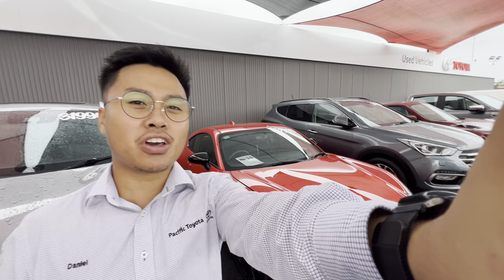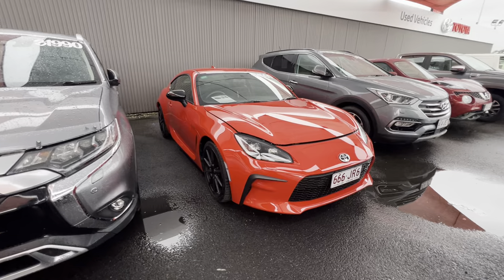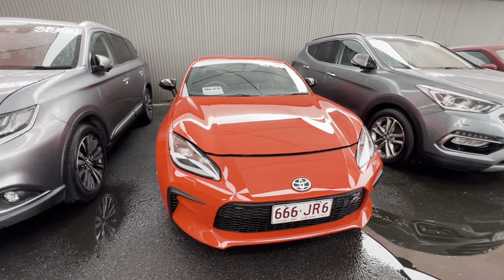Good afternoon Yang, Daniel here from Pacific Toyota. Thank you so much for your inquiry on our beautiful 2022 GR86.